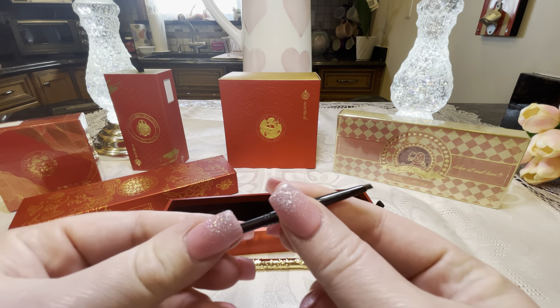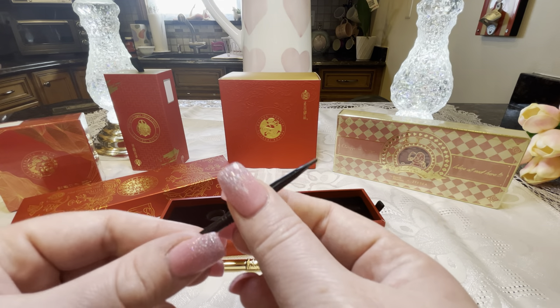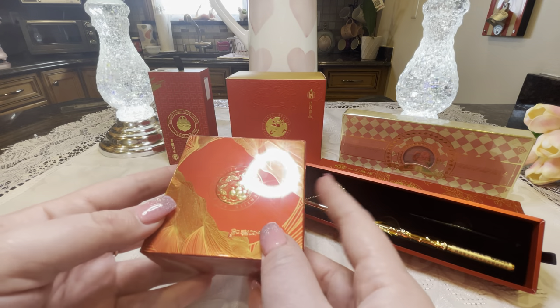I believe this is a refill included with the pencil — yes! That is amazing. I've never seen a brand include a refill for one of their products before. Let's get into the blush next. I'll take it out of the plastic so we can take a better look at the packaging.